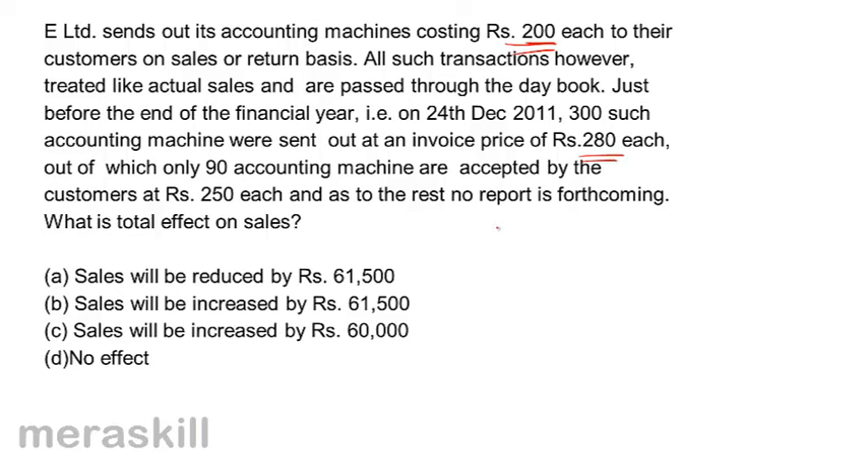What has happened here is 300 machines were sent at a price of Rs. 280 each, out of which 90 were accepted but at Rs. 250 each. So there is a loss of 90 into 30, which equals 2,700 — sales will come down by that amount.